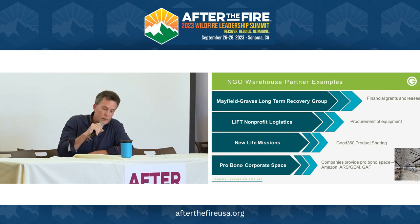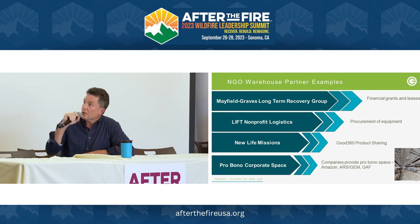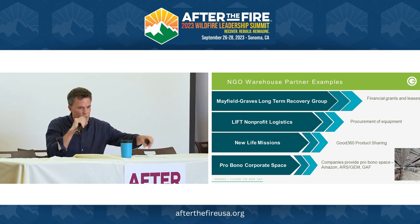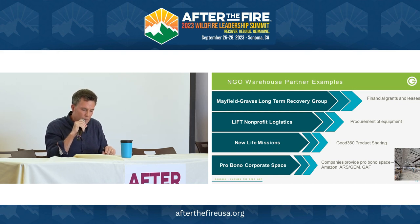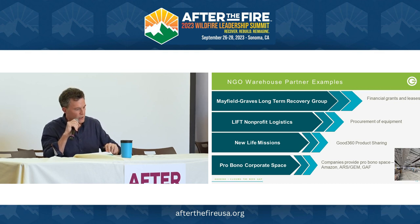We've created a network of shared warehouse space funded by the Center for Disaster Philanthropy, with many participating nonprofits. For example, with Mayfield Graves Long-Term Recovery Group, we went in on a warehouse as part of their actual lease. Lift Logistics in Jacksonville — we share space there, which serves as a hub for the Caribbean, Florida, and other southeast states. New Life Missions shares space and we exchange product. Amazon's Disaster Relief gave a warehouse in Fort Myers that became a multi-agency warehouse — a fantastic resource.